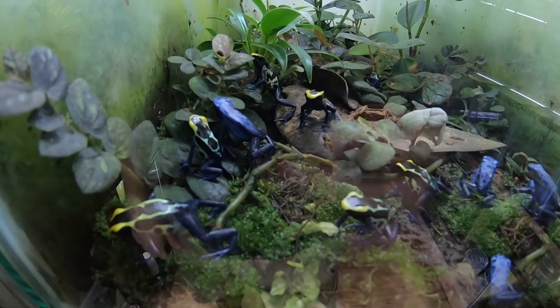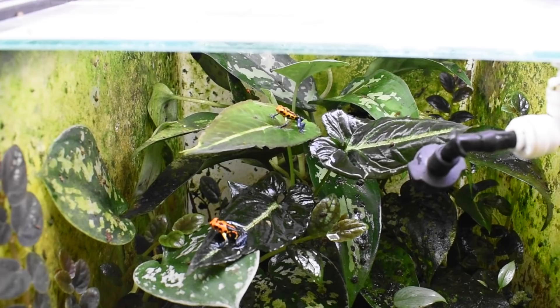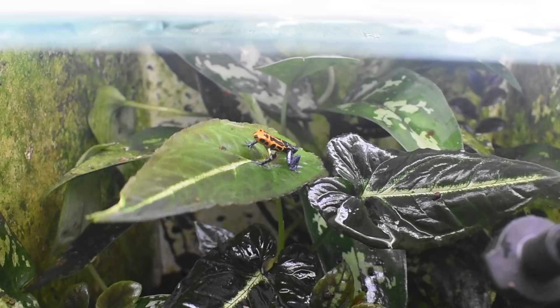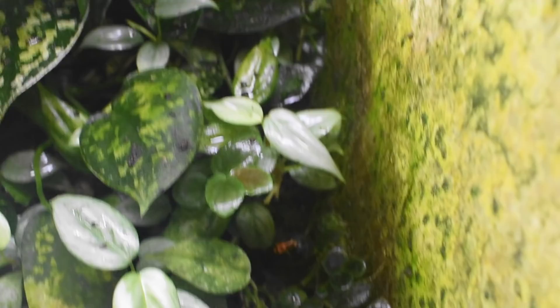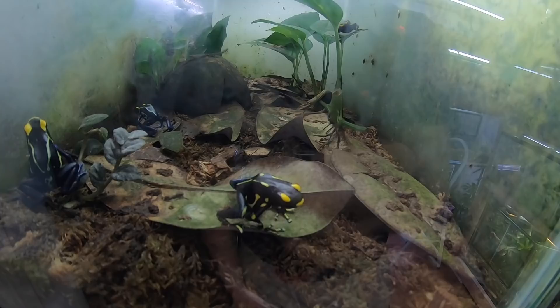Over here there are some more cobalts as well as some azureus. In here there are a whole bunch of veradero imitators — of course they're all hiding right now, I can see one back in there, but I think there are about 12 of them. I'm raising these guys up for breeders; unfortunately I lost my female this year, so hopefully I can get another female and a few males. These guys you've seen before — they're the frogs from Understory Enterprises, the alanis and cobalts.